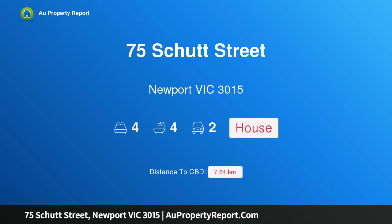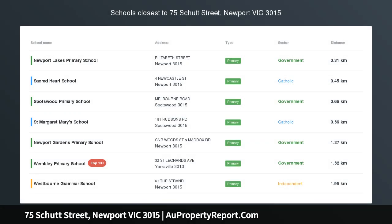Hi, I am glad to introduce Property 75 Shutt Street, Newport Victoria 3015 — a premium product and location.